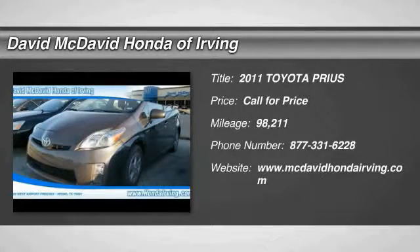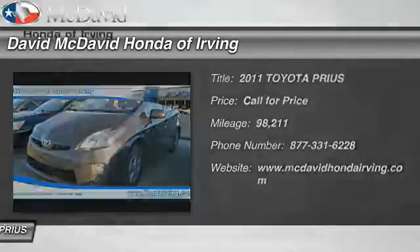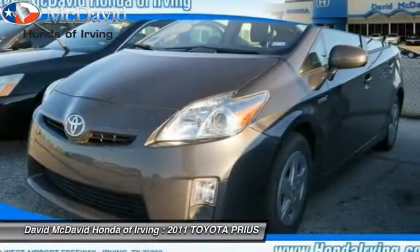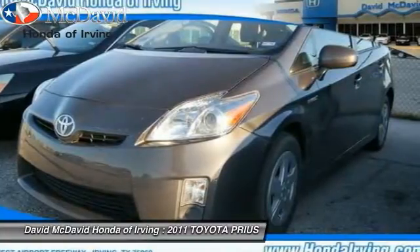2011 Prius. Prius offers harmony between man, nature and machine. Using the wind, the sun and advanced hybrid technology, Prius is a true full hybrid.